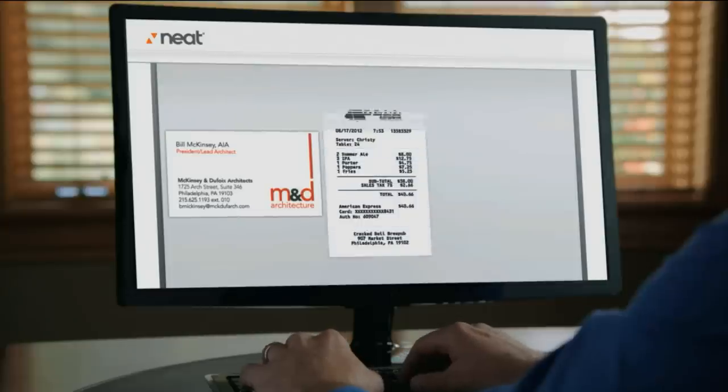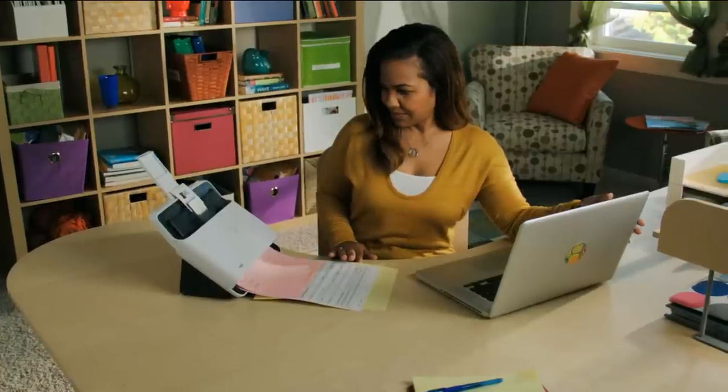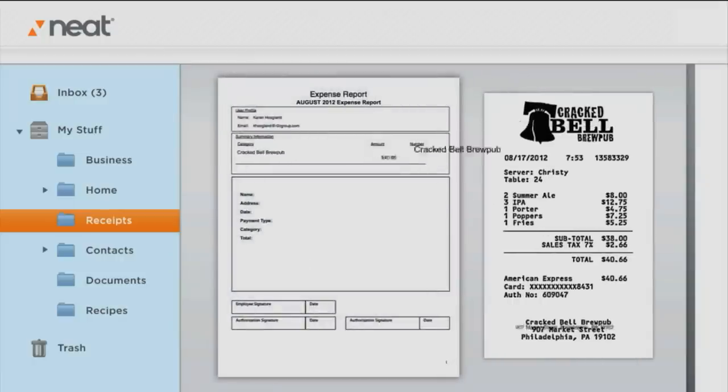Why don't we take all those documents, those receipts, those business contacts, and store them electronically? Clear away all that clutter — no more filing cabinets, no more big old cardboard boxes.